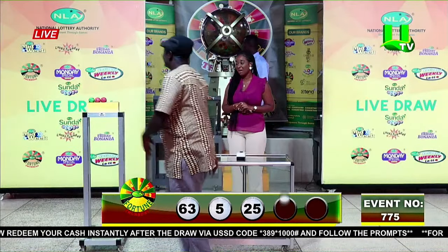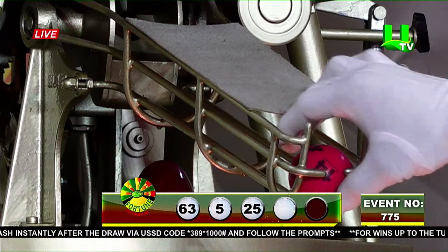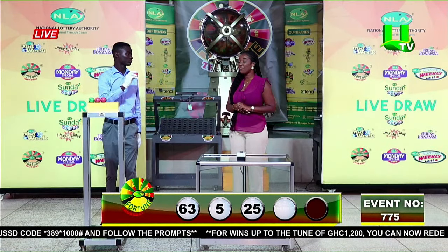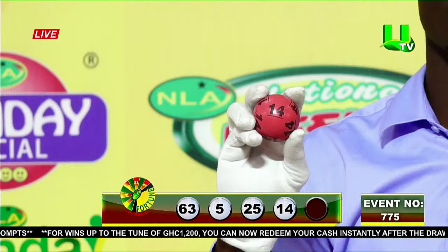Fourth volunteer. And the fourth winning number is 14 — one, four.